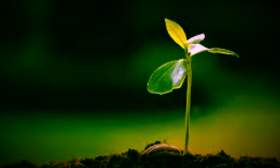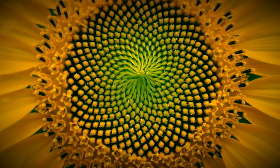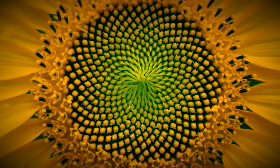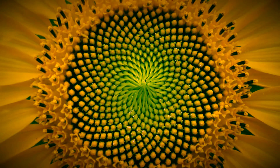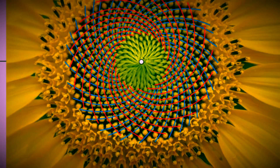Here are some examples of Fibonacci in nature. Look closely at how the seeds of the sunflower are formed. They are formed in spirals and the number of spirals are mostly Fibonacci numbers. You can see the spirals here.